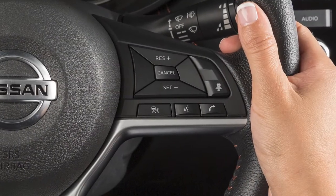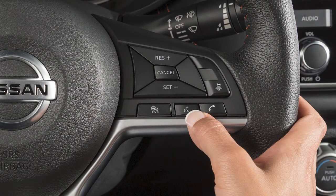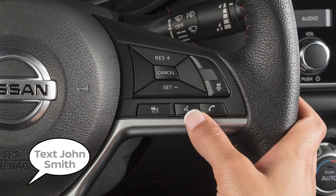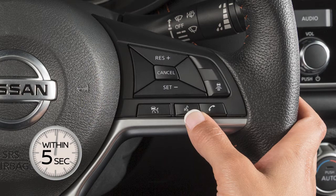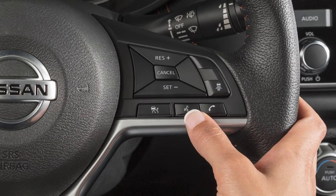To operate Siri Eyes Free, press this button on the steering wheel. Speak a command. Wait for Siri Eyes Free to reply. Within 5 seconds, press this button on the steering wheel to reply or give another command.